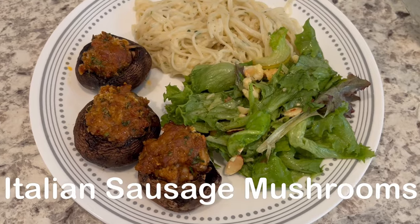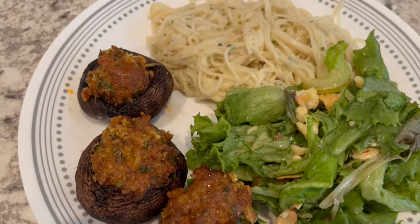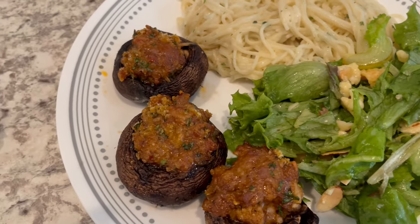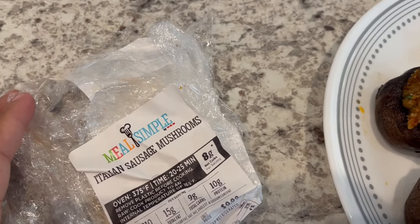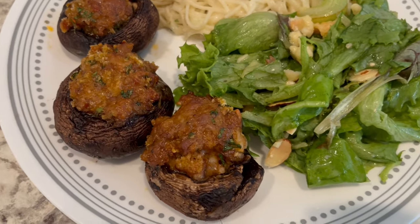For dinner tonight, we are having Italian stuffed mushrooms. I have had these before on our channel and I got these from HEB, which is a grocery store here in Texas. Last time we liked them, so let's hope we like them tonight. These are the Italian sausage mushrooms in the meal simple department — all you do is pop them in the oven and bake them.